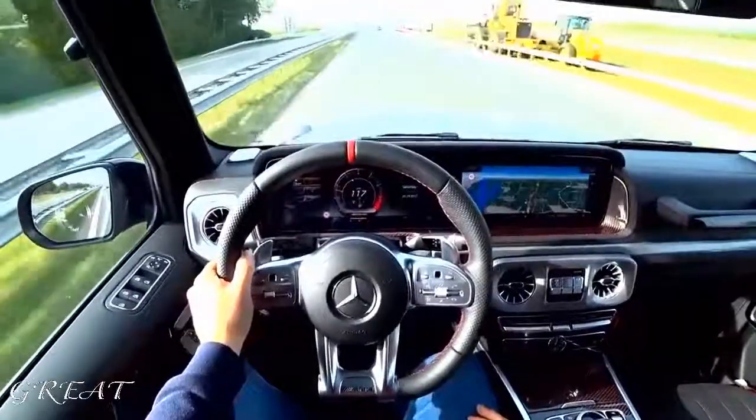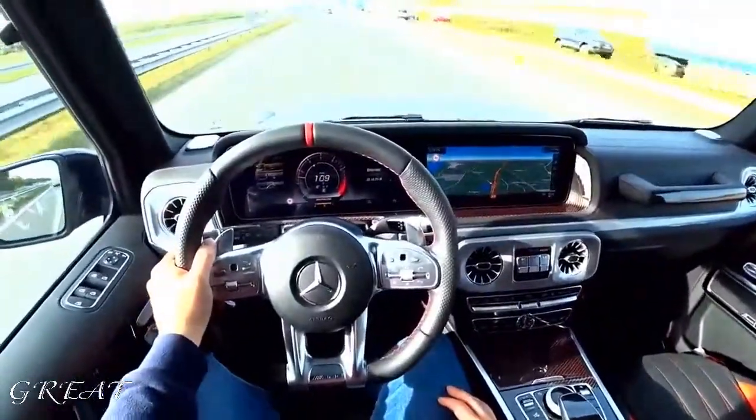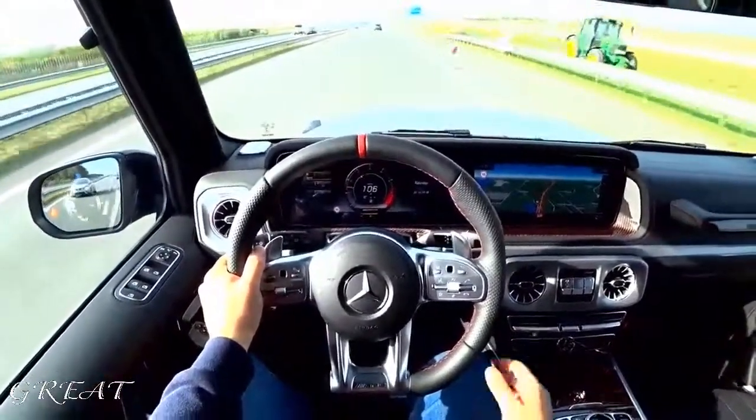10 being the highest, I give this car a 10 because it's a 10. It is the best looking SUV of all time.